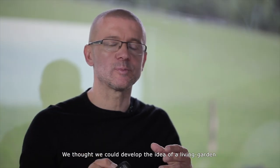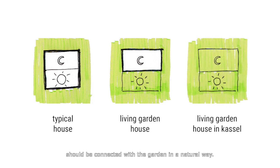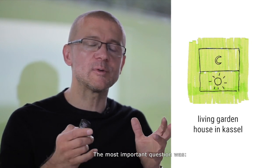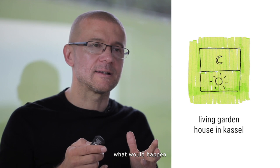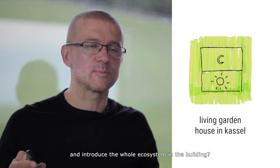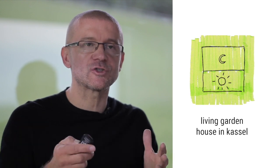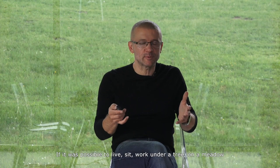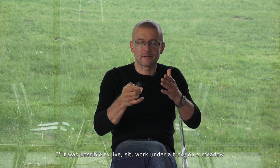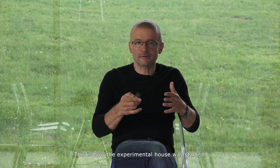We thought we could develop the idea of a living garden. It was to be a one-story house where all life activities should be connected with the garden in a natural way. The most important question was: what would happen if we replaced the resemblance of grass on the floor with living grass and introduced the whole ecosystem into the building? Could one live, sit, and work under a tree on a meadow while enjoying the convenience of being inside a house? This is how the experimental house was started.